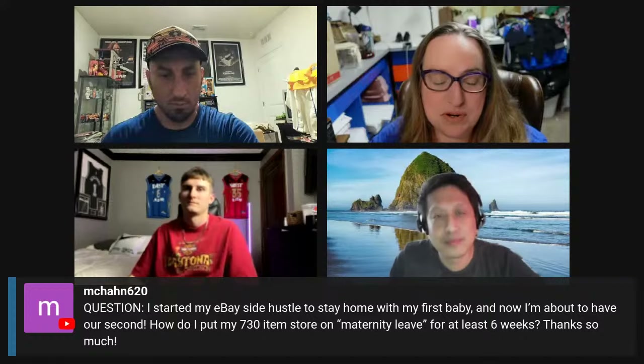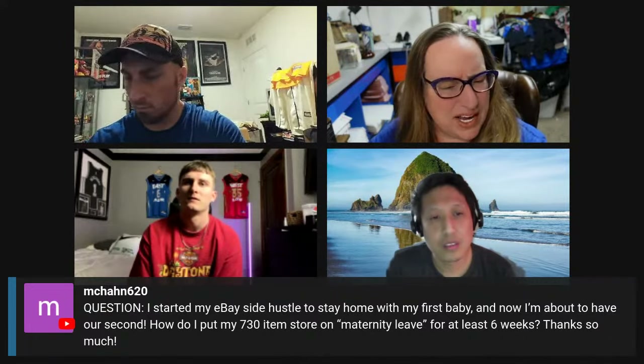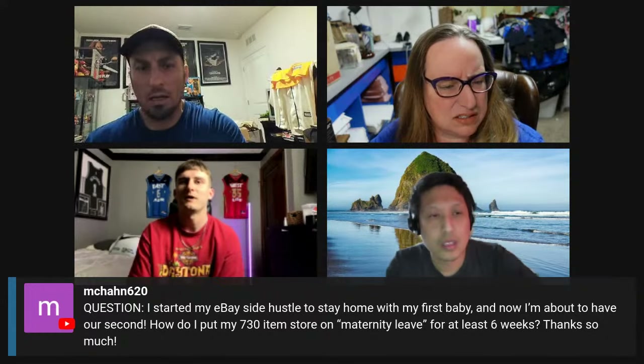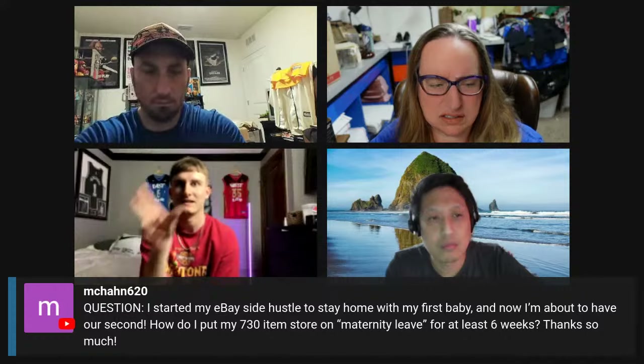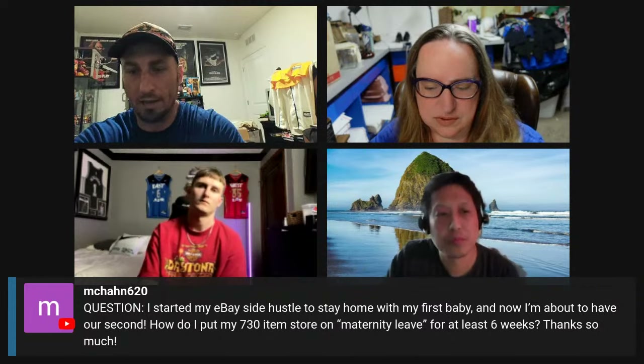MC Han started an eBay side hustle to stay home with her first baby and is about to have her second. She wants to know how to put her 730-item store on maternity leave for at least six weeks. I never put my store past the two-week portion. I'd put it on time away, but I'm not sure how detrimental six weeks would be. The time away limit is 30 days. My suggestion would be to literally end all your items — they'll stay unlisted for 90 days — and then about a week before you're ready to get back, list them all as brand new listings, because that's going to really trigger the algorithm.